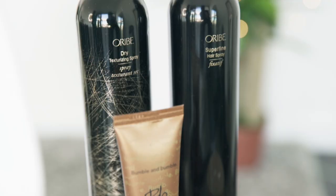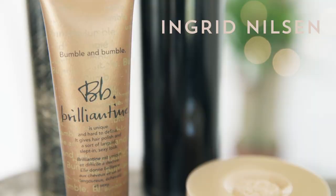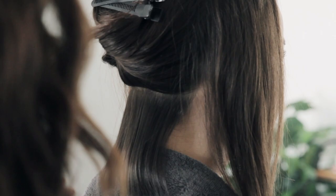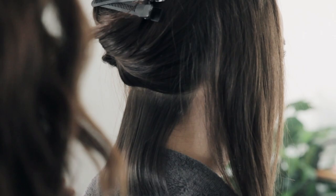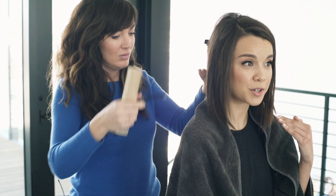The most asked question: what is your hairstyle called — an angled bob or something else? I would call your haircut an angled lob, because it's not as short as a bob and it's definitely angled — we always cut it shorter in the back and longer in the front, so it's kind of like an A-frame angled lob. When my hair was shorter it could have been a bob, but now since I'm growing it out it's in the lob territory.